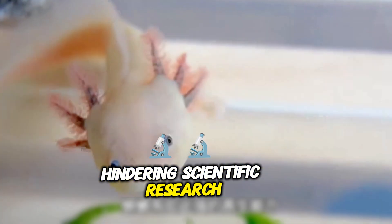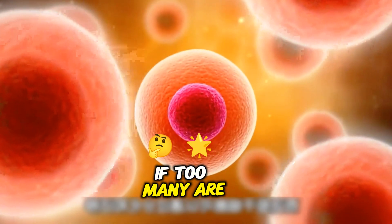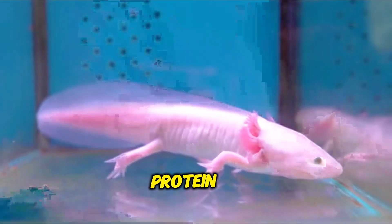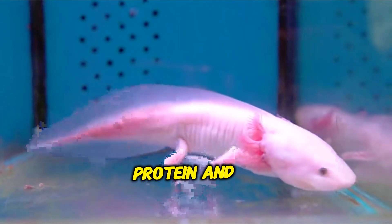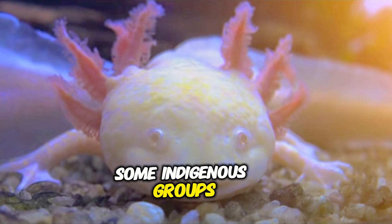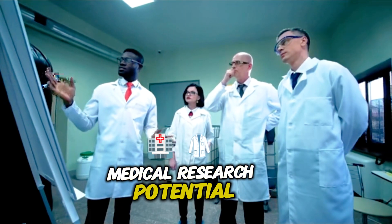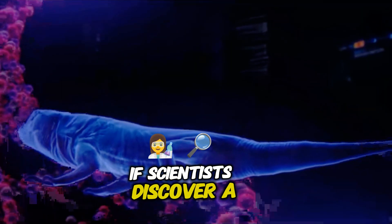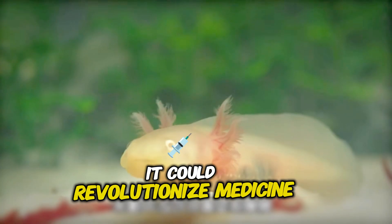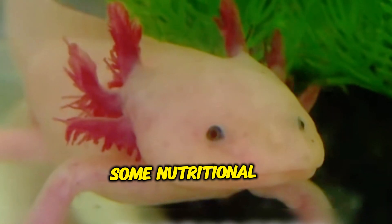Further risks include hindering scientific research — axolotls are crucial for regenerative medicine studies, and if too many are eaten, research could suffer. Possible benefits: axolotl meat contains high protein and low fat. Some indigenous groups believed axolotls could boost immunity, though there is no scientific proof. If scientists discover a way to apply axolotls' regenerative abilities to humans, it could revolutionize medicine.